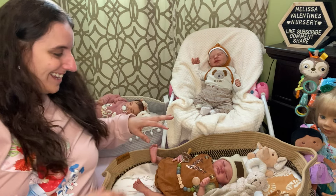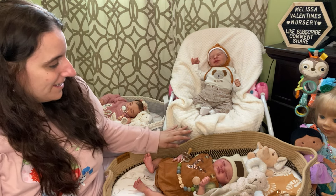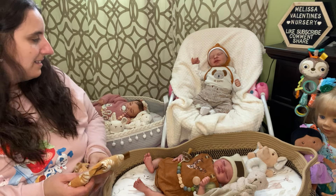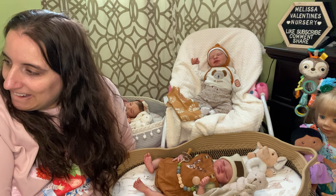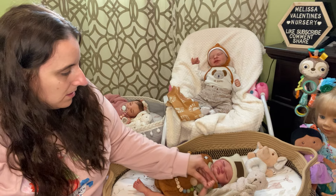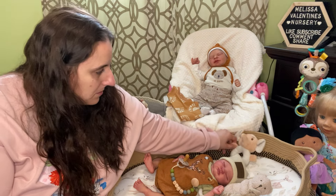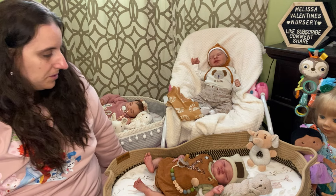I need some work boots for him — I want work boots, you guys. See the direction I'm heading with him? He looks good. I can't wait to take photos of him. He looks so good! I can't wait to put some pictures on Instagram.